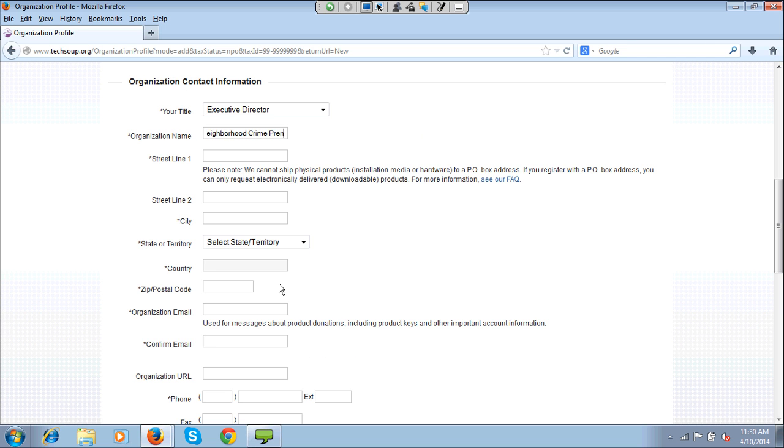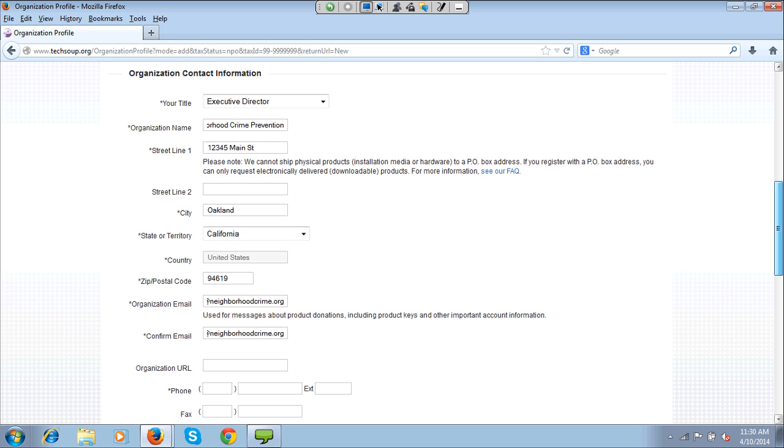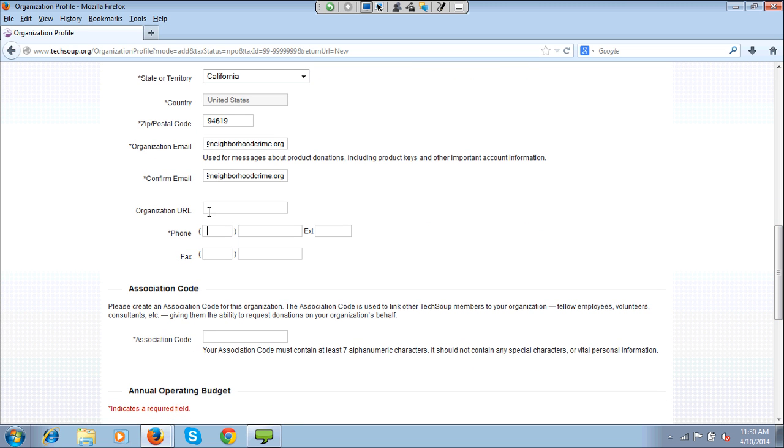As you register with us, it's pretty basic — you just do the contact info: org name, address, zip code, email, and so forth. Once you're registered, you're going to go to another screen which has a checklist of the qualification process — what you need in order to get qualified. It's going to tell you to go ahead and email or fax your 501(c)(3) determination letter.